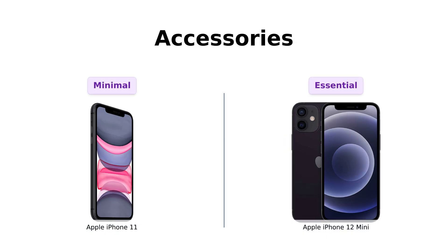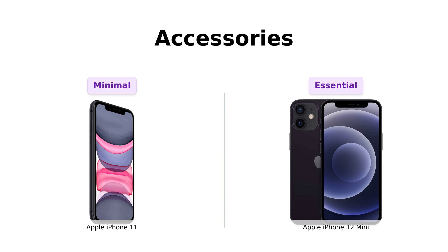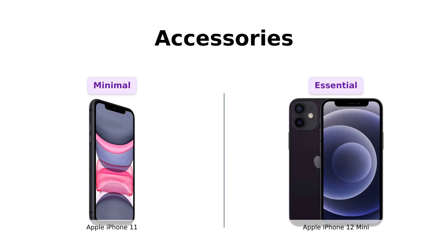And finally, accessories. The iPhone 11 doesn't make a big fuss about it, but the iPhone 12 mini comes with a generic MFI certified charging cable. No headphones, no SIM card, just the essentials.